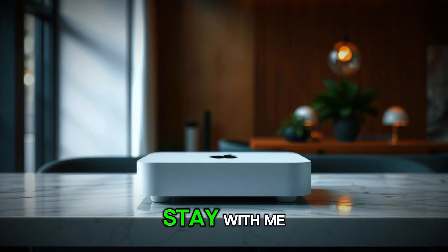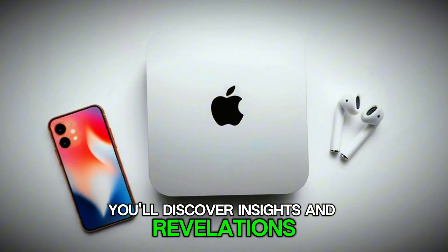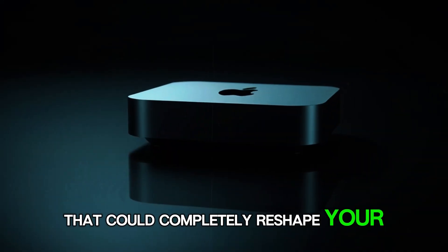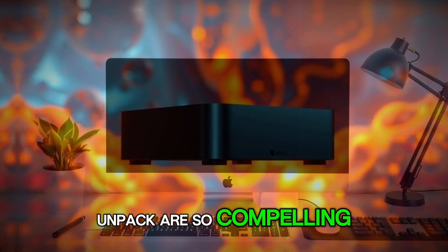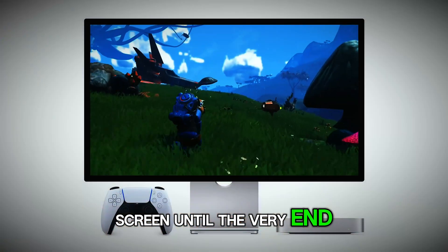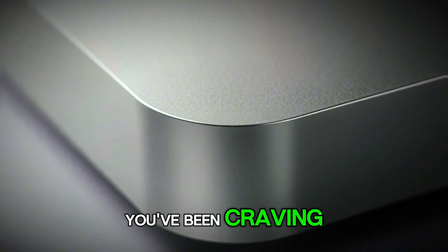If you stay with me through this video, you'll discover insights and revelations that could completely reshape your tech setup. Let's dive in and uncover why this might be the ultimate upgrade you've been craving.